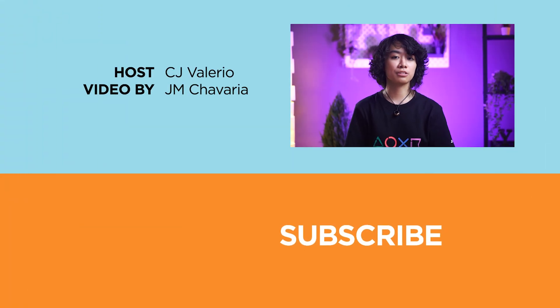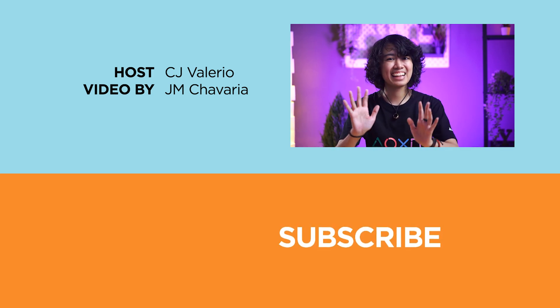Also, don't forget to follow us on Facebook, Instagram, Twitter, and TikTok. And visit ugatech.com to stay updated with the latest tech news and reviews. Once again, I'm CJ of Ugatech, and I'll catch you in the next one. Bye!